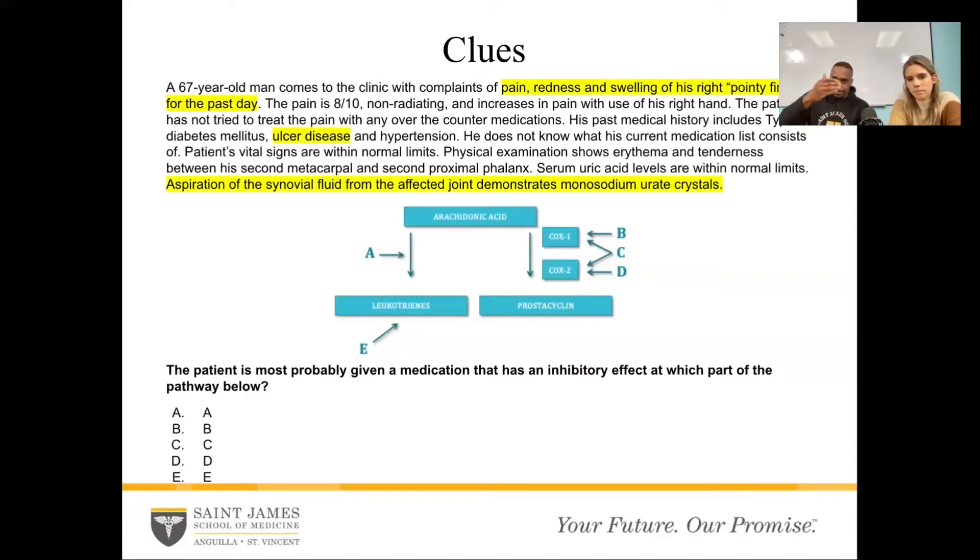I've highlighted the big clues to really pay attention to. There's pain, redness, and swelling of the right pointy finger — only one joint is affected. They highlight which joint it is: between the second metacarpal and second proximal phalanx. So one small area is affected. You think of what can cause disease in one joint alone — maybe septic arthritis, maybe degenerative joint disease. But then they give us the aspiration of the synovial fluid, which shows monosodium uric crystals. That should bring to everyone's mind that this is gout. Gout has monosodium uric crystals in joints.